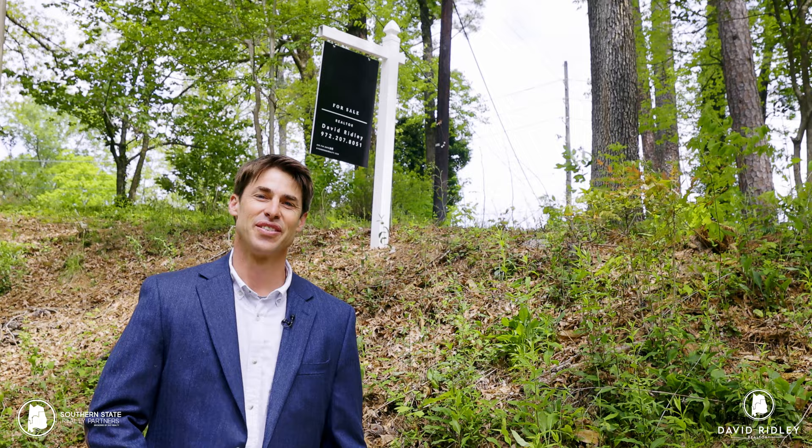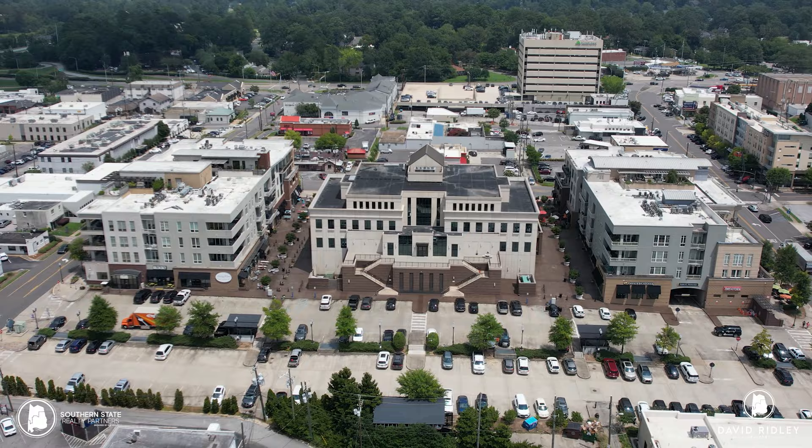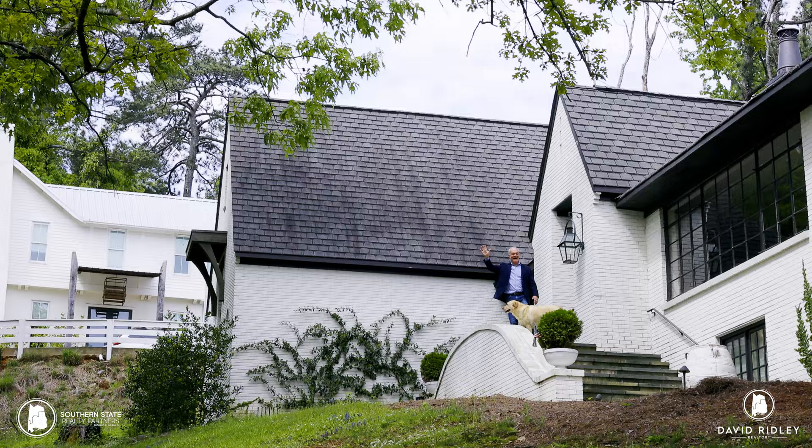This lot is located in a desirable area of Homewood in the Hollywood area. It's minutes from downtown, close to UAB. A lot of restaurants are nearby. It has a community feel — we've been here all morning and really haven't seen a car come by. So it's a great area to build your next custom home.